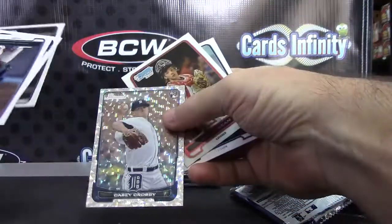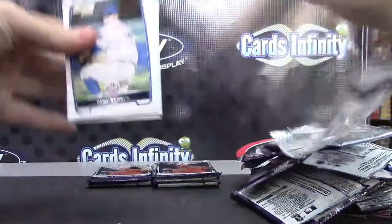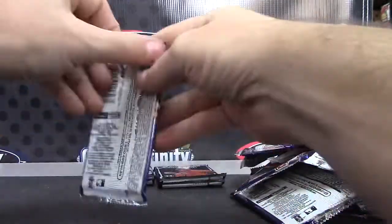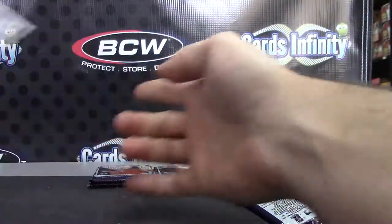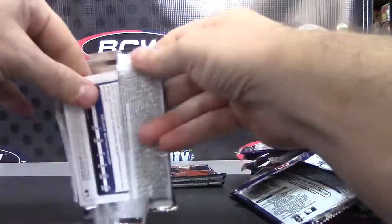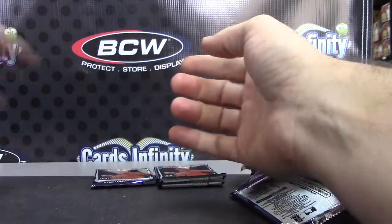Ice card of Casey Crosby. Thank you. Ice card of Casey Crosby. And base. And base. And base.